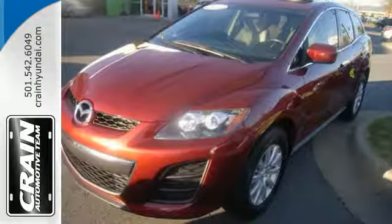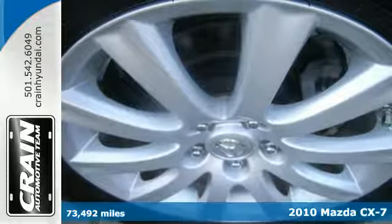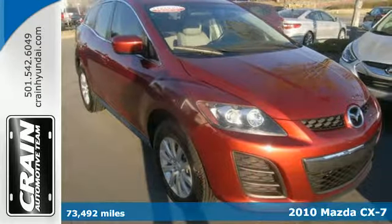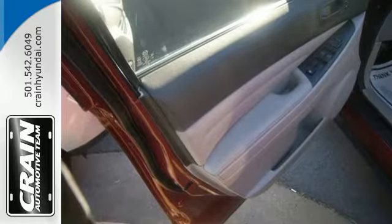It's a 2010 Mazda CX-7. Standard features in the sporty and great handling CX-7 include air conditioning, tilt and telescopic steering wheel, power mirrors, one touch power windows and dual front side mounted airbags.